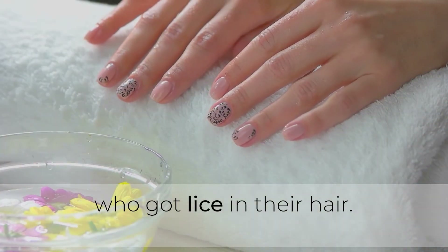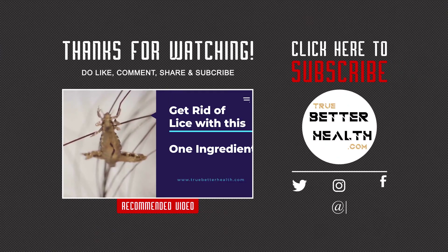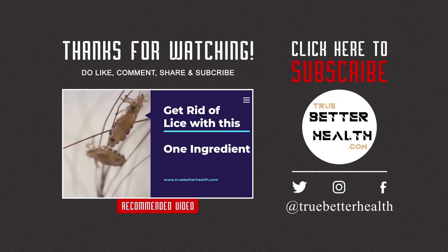Avoid sharing your comb and towels with somebody who has lice in their hair. Thank you for watching our video. Please like, share, and subscribe to our channel — we upload a video every day.